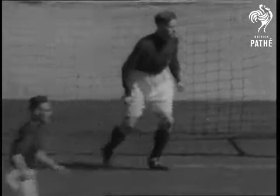But Charlton are pressing hard. Watch Burnley goalkeeper Strong in this spectacular head-on picture taken from the other end of the field.